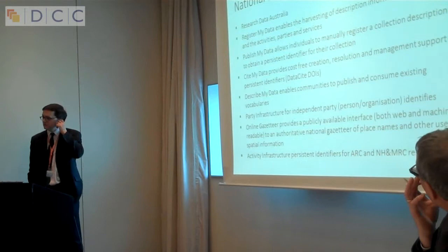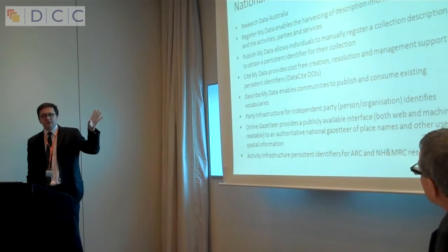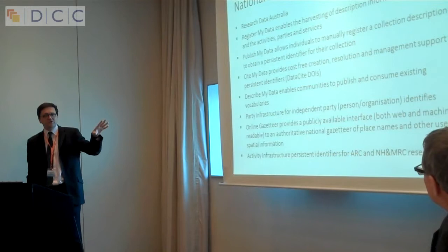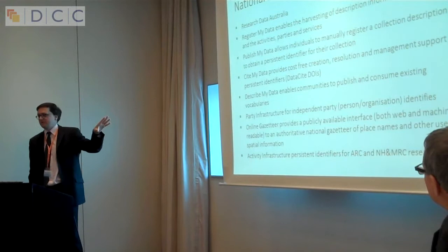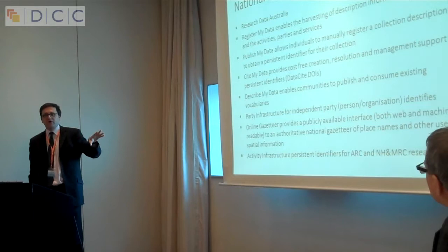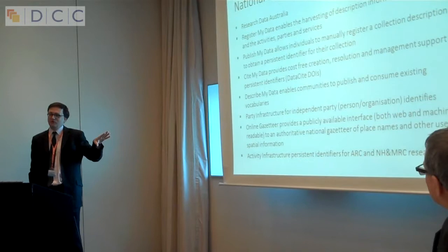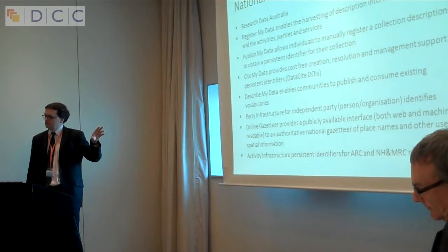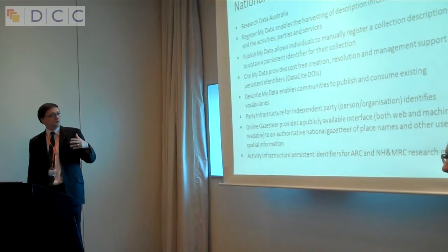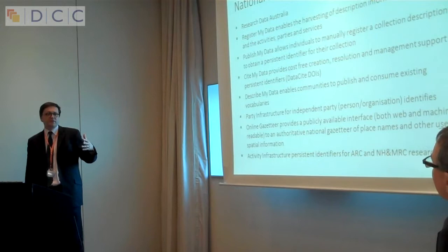I'm not going to go into great detail on all these national services, but a couple I want to highlight: one is Research Data Australia, and the other is Cite My Data — the ability to put a DOI onto a dataset as a way of making it a persistently citable object. This really resonates with researchers in a way that a lot of other things we talk about don't. The idea that you can get credit for your research in a demonstrable way for a particular dataset has been very popular.